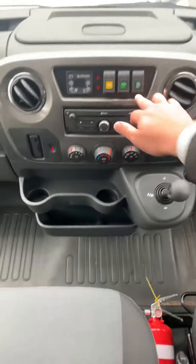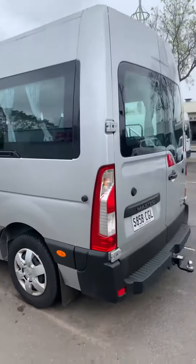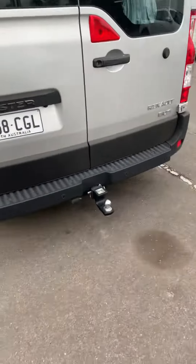Give it another push and it opens back up. There's a little step that pops out as well. The rest of the van back here — we do have a tow bar fitted as well.